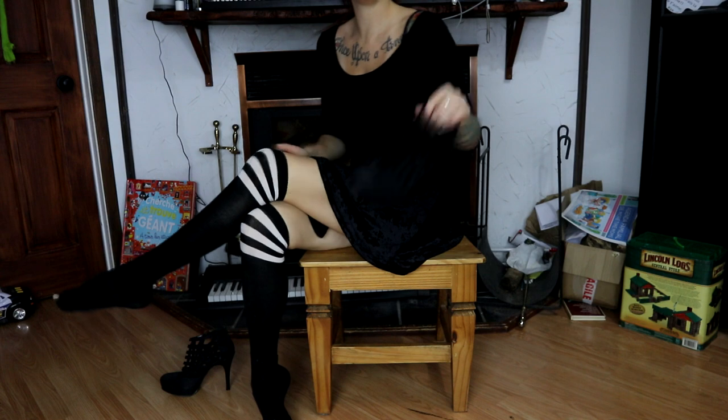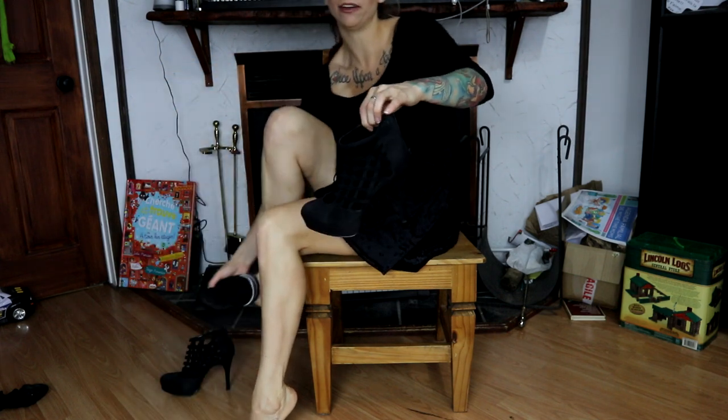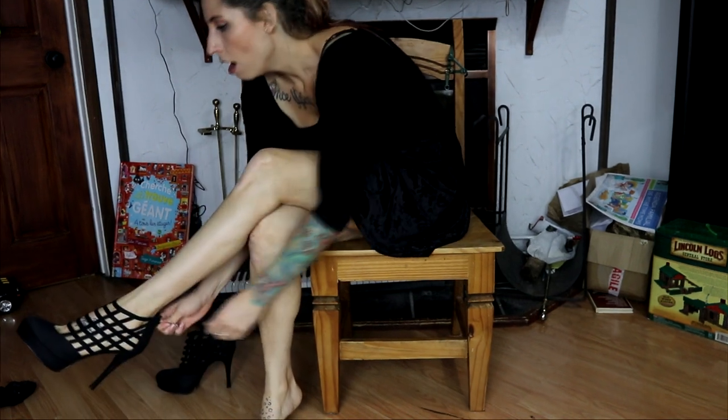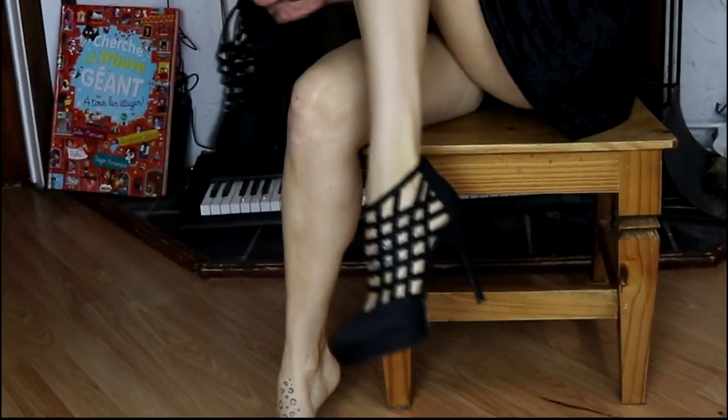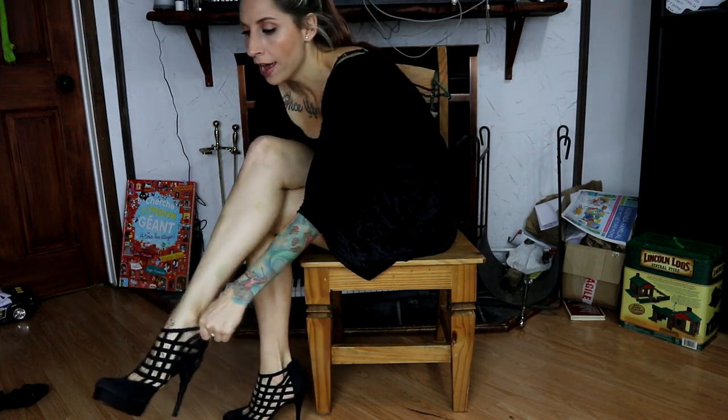I'm going to wear them right now — I cannot wait to show you what they look like. I'm going to take my socks off because it'll look better without them due to the see-through material on the shoe. Let me put the first one on... oh my goodness, I didn't even try them yet — look at that!